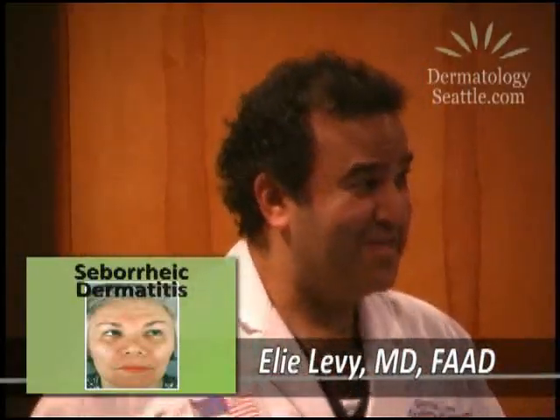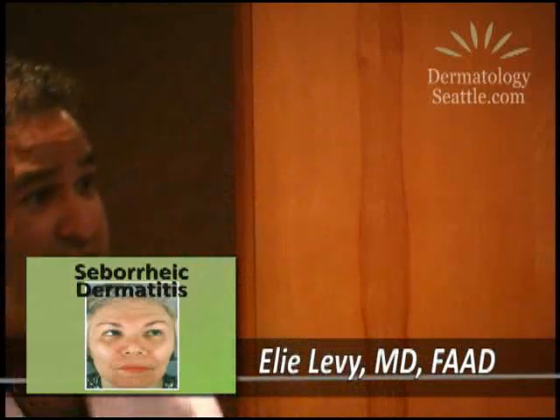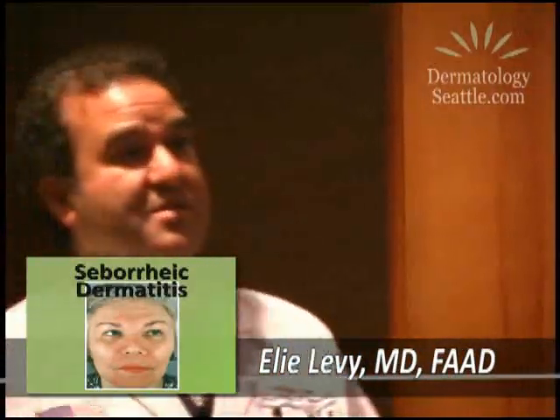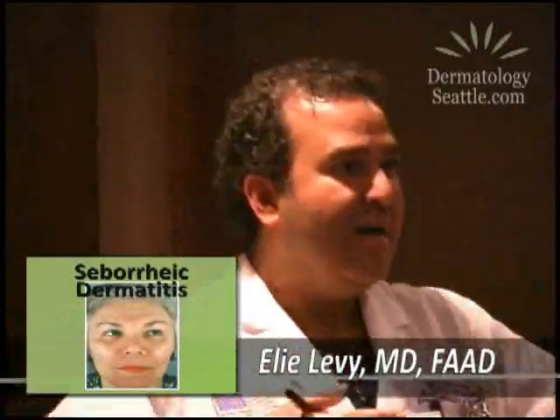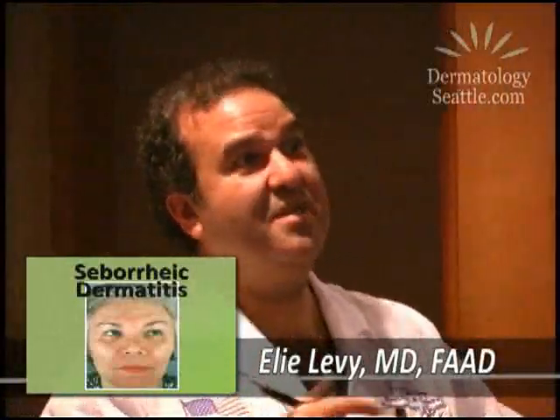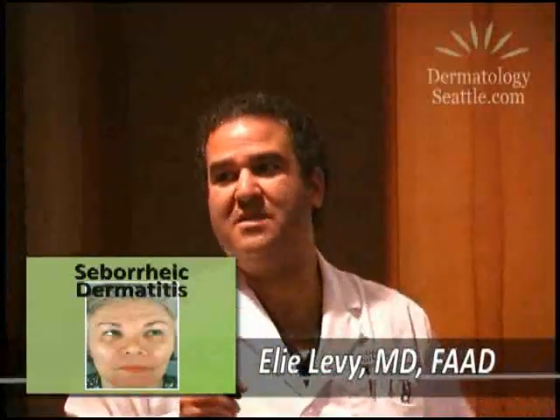There are shampoos for the scalp that one can use either over the counter or by prescription. The prescription ones are more efficacious, but it's important that patients actually do what we tell them. People have different schedules — teenagers have different abilities depending on their sports schedule. Over-the-counter options include T-Sal, T-Gel, and Head & Shoulders. What I like is a combination of two of them used together for the scalp — that's ideal.